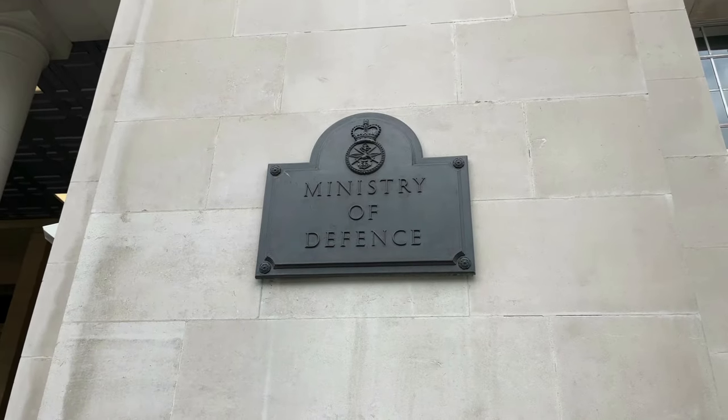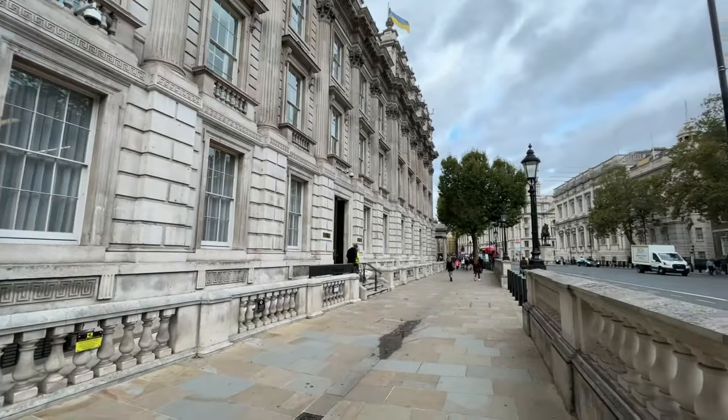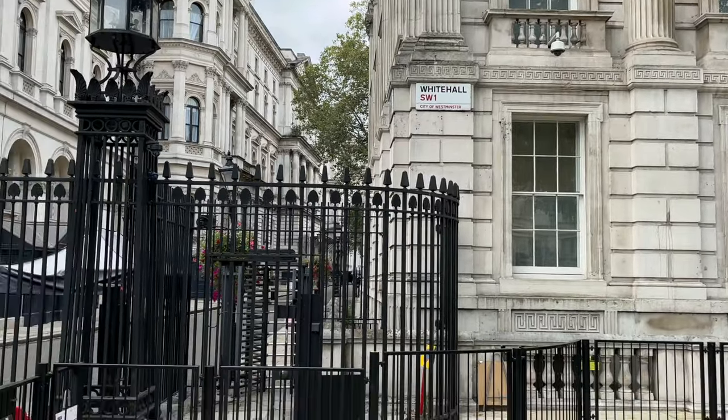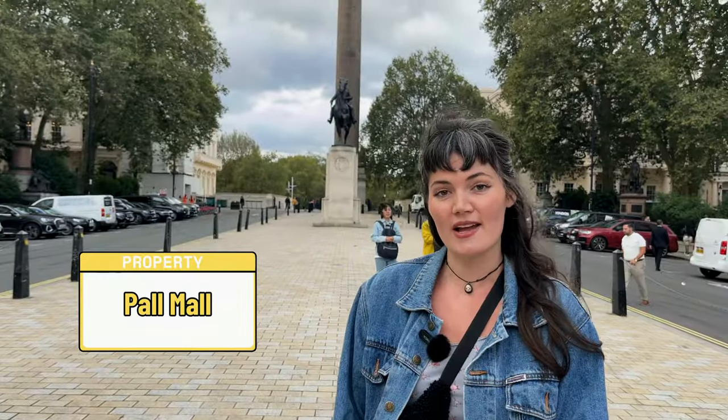Whitehall is a road and area in the City of Westminster, home to the UK Government, the Ministry of Defence, Horse Guards, and the Cabinet Office. The Palace of Whitehall previously occupied the area and was the residence of King Henry VIII through to William III, before it was destroyed by fire in 1698. Pall Mall's street name is derived from the Italian Pallamaglio ball game, a variant of which was played there during the 17th century.